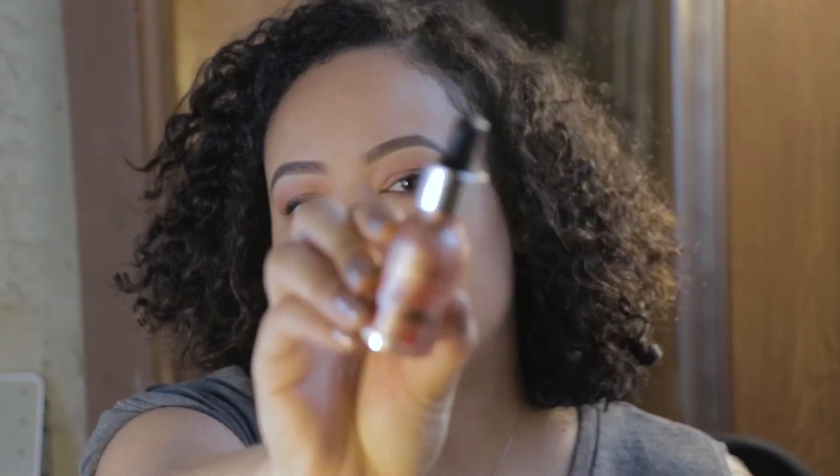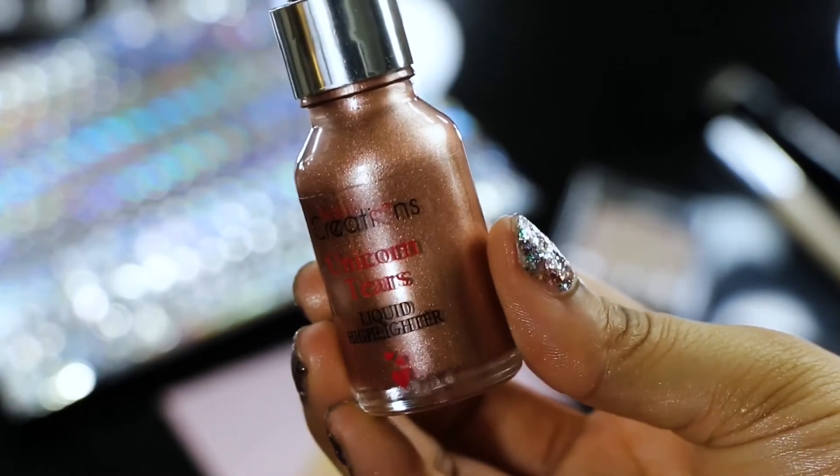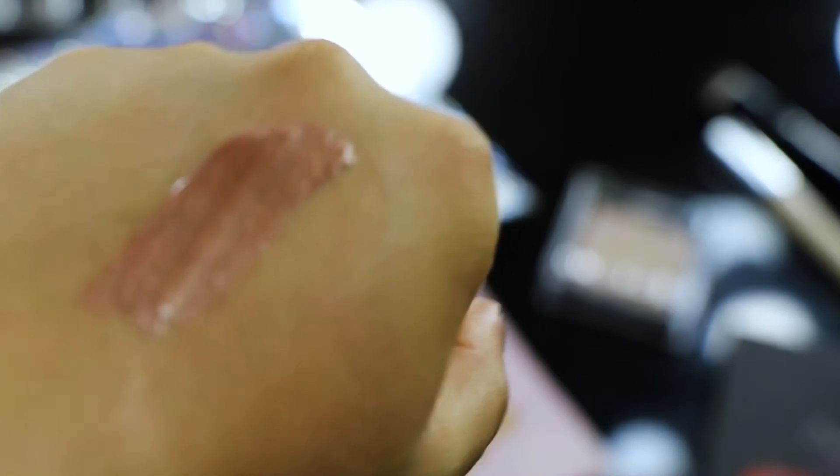The next product I received is by Beauty Creations — their Unicorn Tears Liquid Highlighter. This is the product I'm most confused about just because of the color. It has a nice shiny finish, but the shade really isn't for me — it's more of a bronzy shade as opposed to something I'd personally use as a highlighter. I think it would look absolutely stunning on someone with a deeper skin tone, or maybe it would work on the eyes. But honestly, I have to give this a 1 out of 5, because it smells horrible — it just smells really bad, so I probably won't be using it.